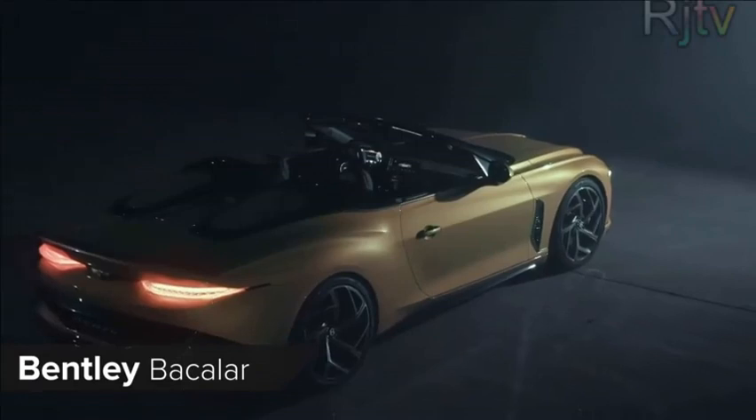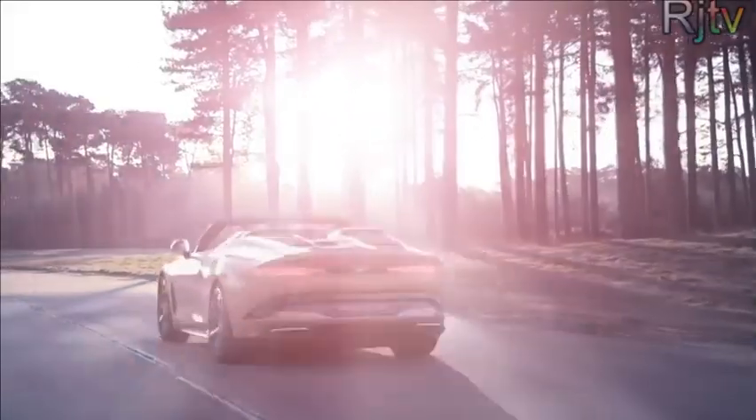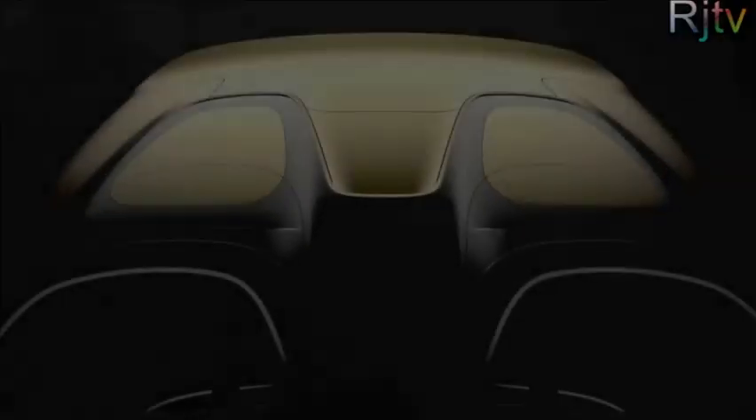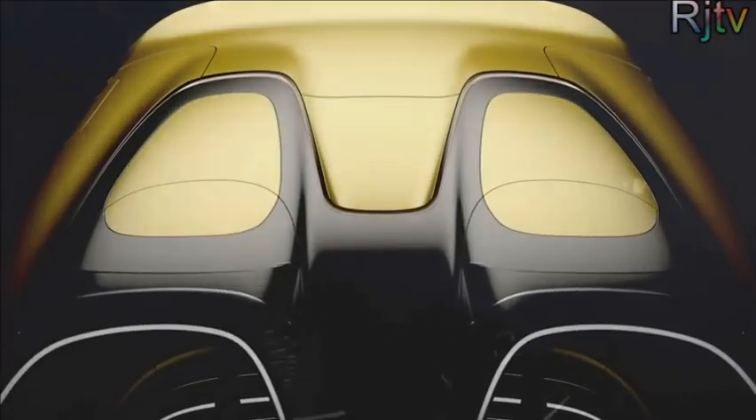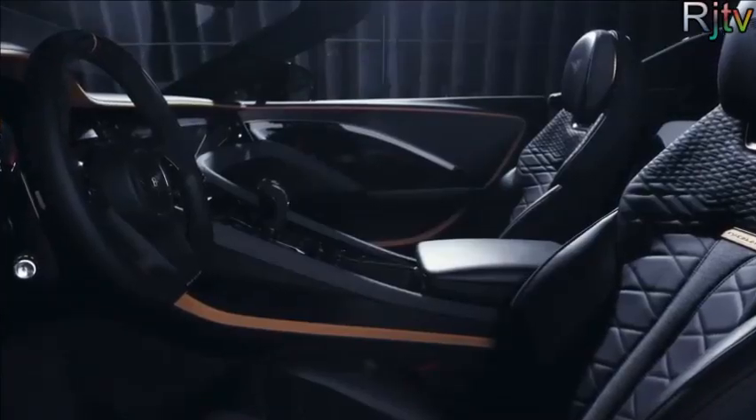The new Bentley Bacalar may sound like something you'd wear to rob a bank, but there's nothing subtle or stealthy about this new roadster. Its bespoke bodywork is built by Mulliner, the oldest coachbuilder in the world, and there's a 659 horsepower W12 engine under the bonnet. Bentley will only build 12 of them and they cost a whopping £1.5 million each — but they're already sold out. If you're one of the lucky ones, you can personalise your Bacalar with rice husk ash paint and 5,000 year old Riverwood trim.